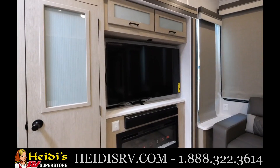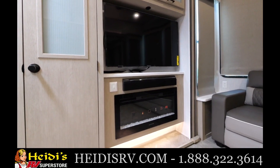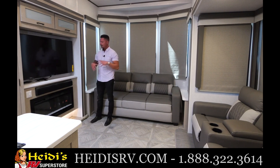Going over to the nice entertainment center here. You'll have your nice flat screen TV, Bluetooth speaker, also equipped with our Greystone fireplace, which not only does it look fantastic, but it functions — it also puts off heat and it has that high-end luxury hotel look and feel.